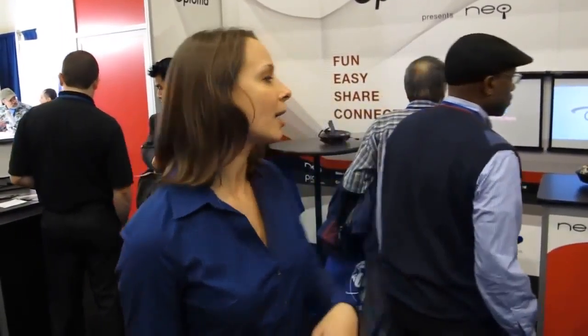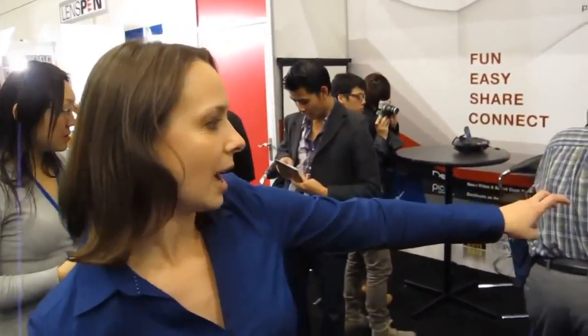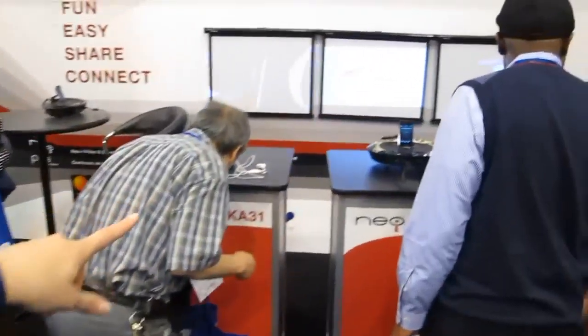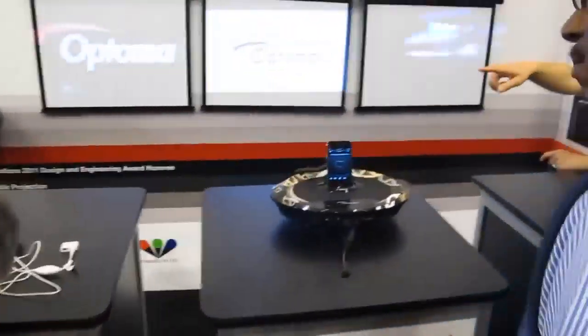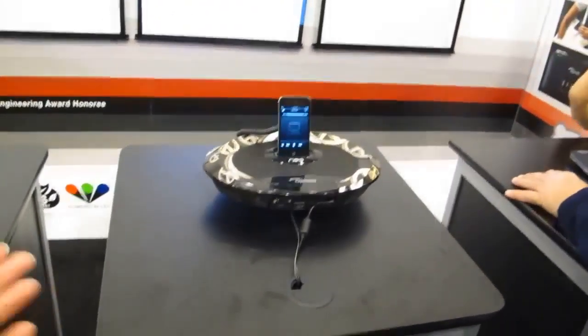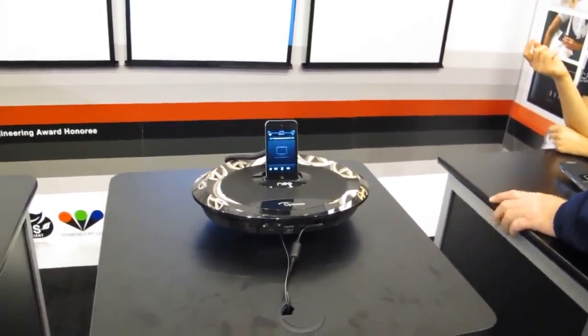I just wanted to show you a few things because I'll take all this stuff back and do it in studio next week. The Optima Neo — the Optima Neo Eye — they're showing off the dock, the iPod dock, and it's a speaker and it's a projector. So that's what they've got here new, and I think it's about $500, $600.